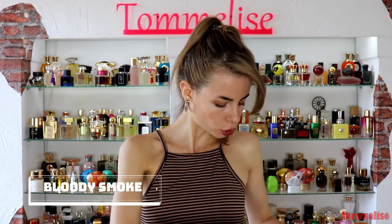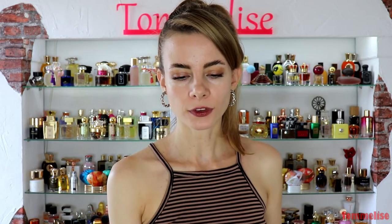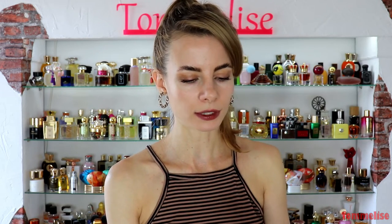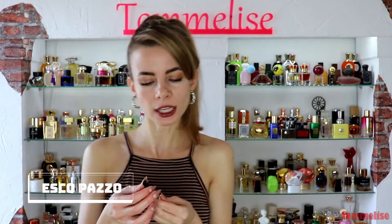We also have Bloody Smoke, which is a very incensy but not churchy type of fragrance — mysterious, with beautiful olibanum. It's very cool and somewhat wintry, more of an evening fragrance that reminds me a little of Christmas holidays. If you're into incense-y, atmospheric perfumes, I think you'll enjoy this one.